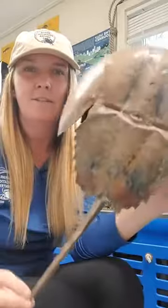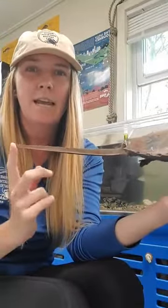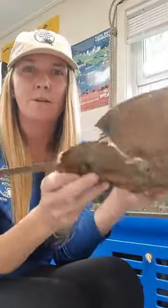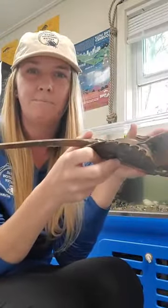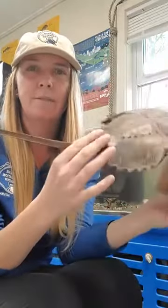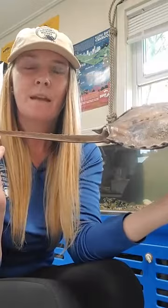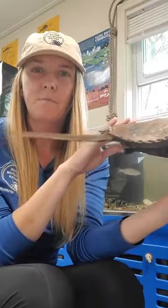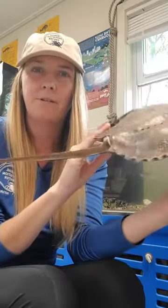This tail helps the horseshoe crab flip over. So when it's stuck on the beach like this it needs to flip over, and the tail helps it do that. I always tell people you never touch a horseshoe crab's tail because it would hurt them — it would never hurt you.